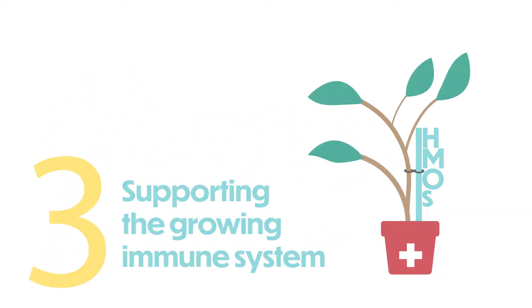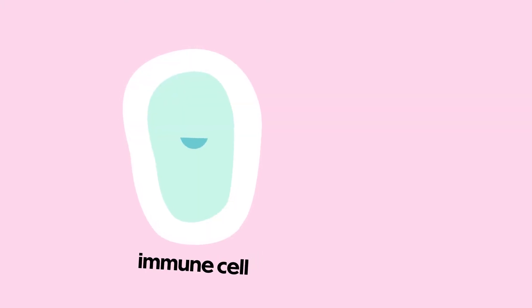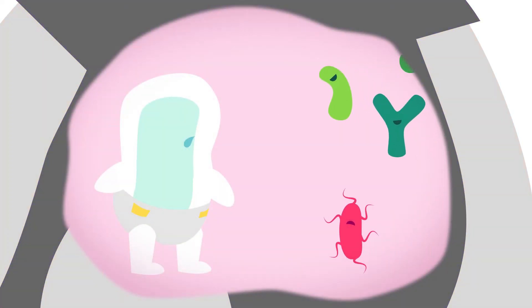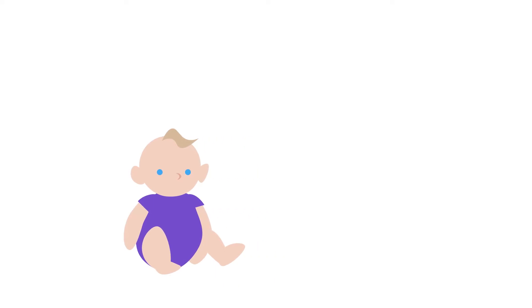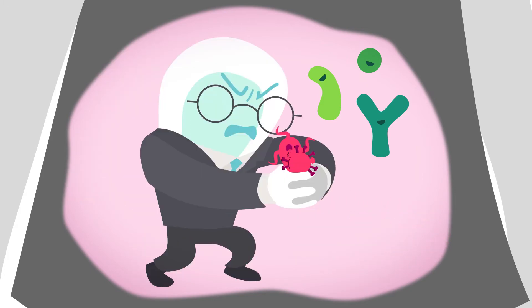The gut is a crucial part of our immune system. About 70% of our immune cells are actually located in the gut lining, interacting with the multitudes of microbes residing in our gut. When babies are just born, their gut-residing immune cells meet foreign materials for the very first time. During the first couple years of life, the gut immune cells slowly learn how to detect and respond to different microbes, from beneficial ones to pathogens.